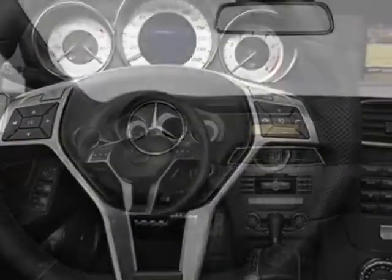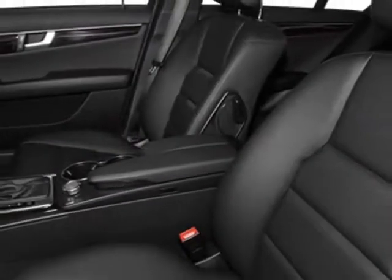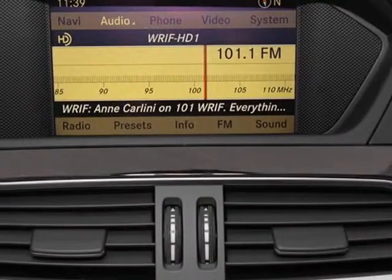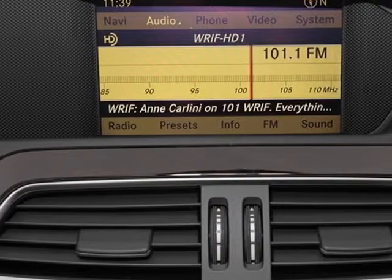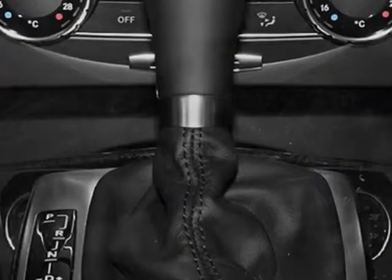Additional options for this vehicle include the low locks, rear trunk lid spoiler, black MB-Tex upholstery, sport sedan package, pre-wiring for Becker map pilot nav box, Sirius satellite radio, iridium silver metallic, heated front seats, and the QLISCO.